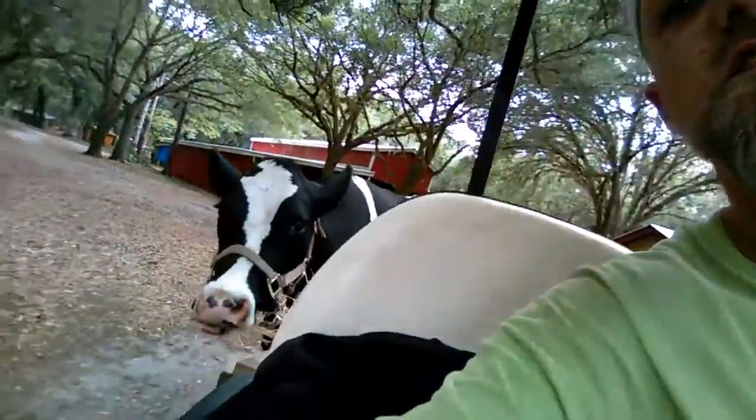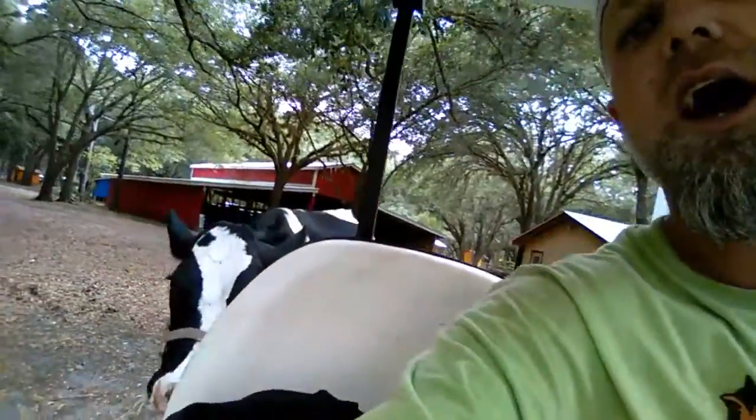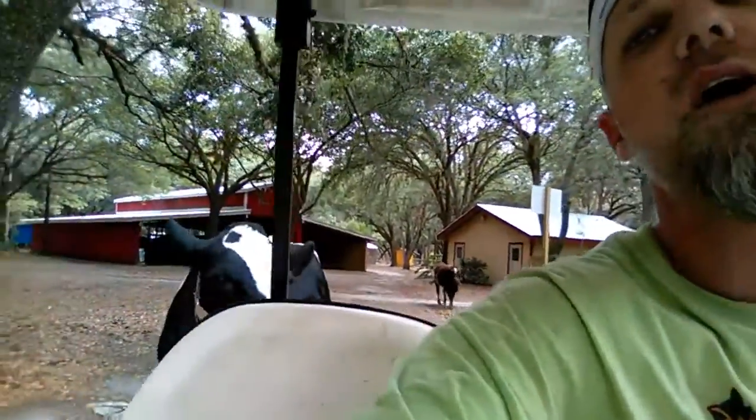Y'all might recognize her from some of my previous videos. And then to my right, this is Giselle. She's a Holstein cow, just a different type of dairy cow. And if y'all look all the way back there, you guys remember Chip. I just celebrated his six-month birthday not that long ago.